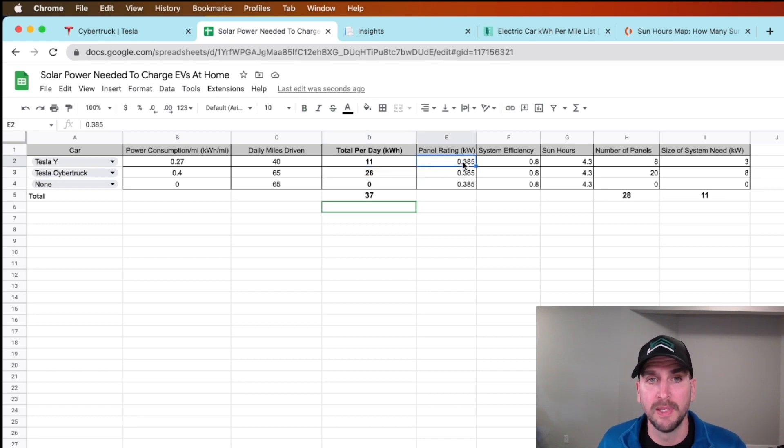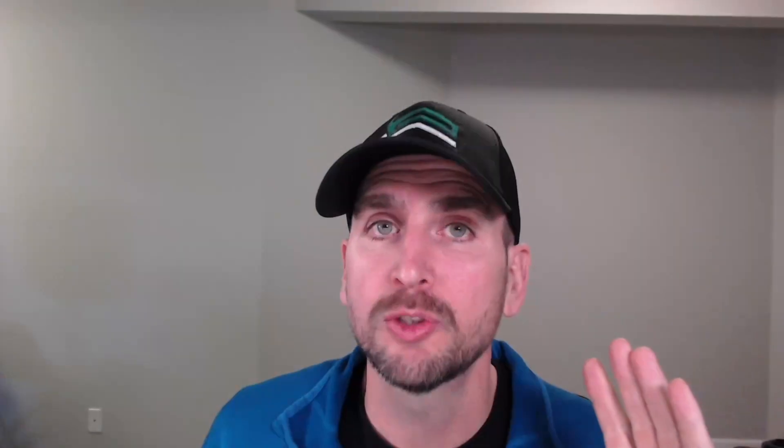Then we get into the panels. I'm planning on 385-watt panels — once you progress with your system design, you can adjust whether you have 400-watt, 350-watt, or 420-watt panels. I'm putting in a system efficiency of 80%, which accounts for all your different losses: shade on your panels for part of the day, incorrect angle, not due south on the roof, inverter efficiency, a little bit of loss at the Tesla charger, and so on. That's something you can change.